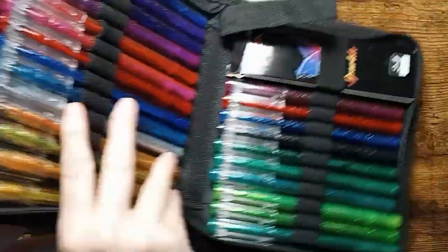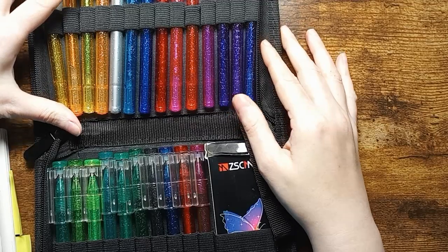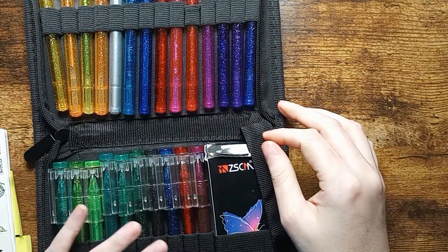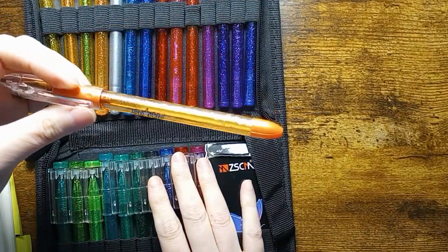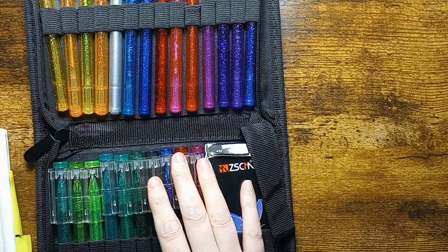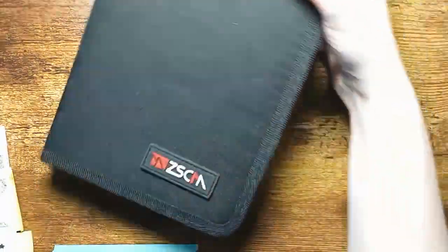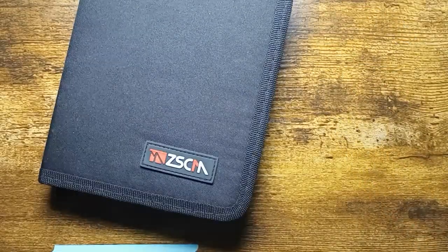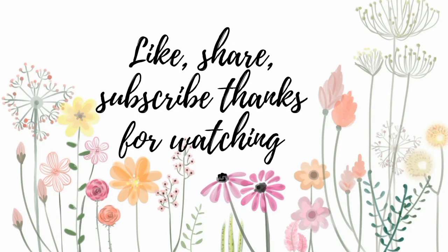The last thing I use to add detail to pages is these VSCM Dual Metallic pens — they are my favorite pens. They're just like the Sparkle Pop but a more inexpensive version, and you get way more colors, so I would recommend these. Thank you everyone for stopping by to watch this video — I will see you in the next one!